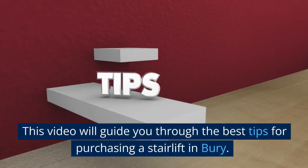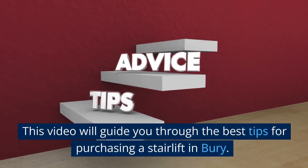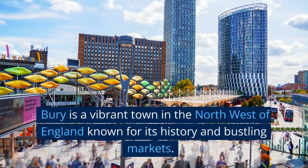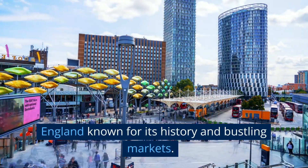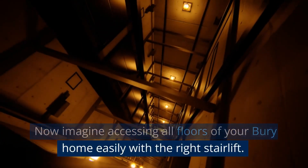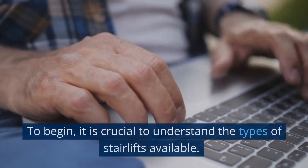This video will guide you through the best tips for purchasing a stairlift in Bury. Bury is a vibrant town in the northwest of England known for its history and bustling markets. Imagine accessing all floors of your Bury home easily with the right stairlift.